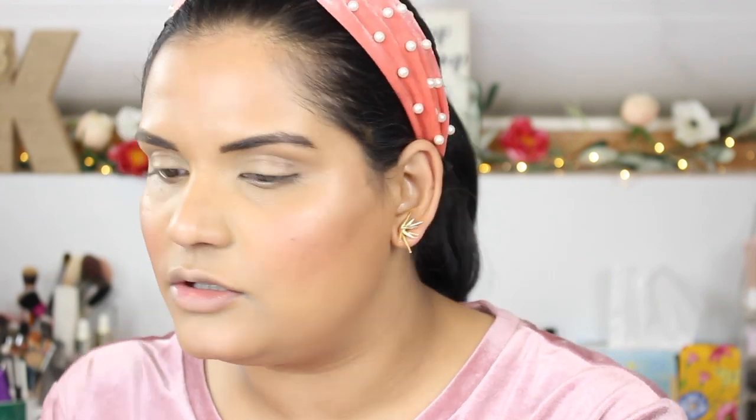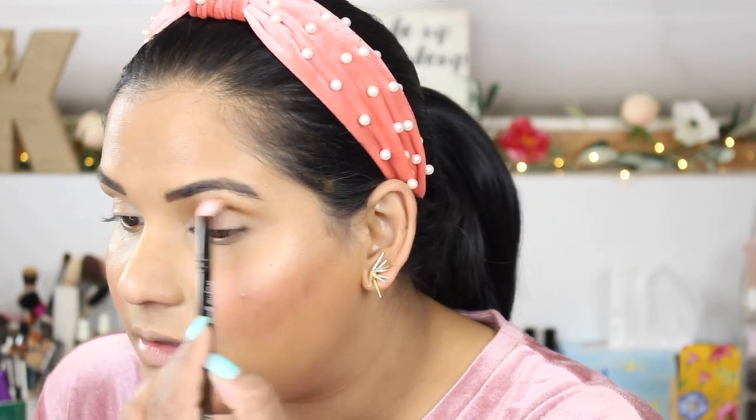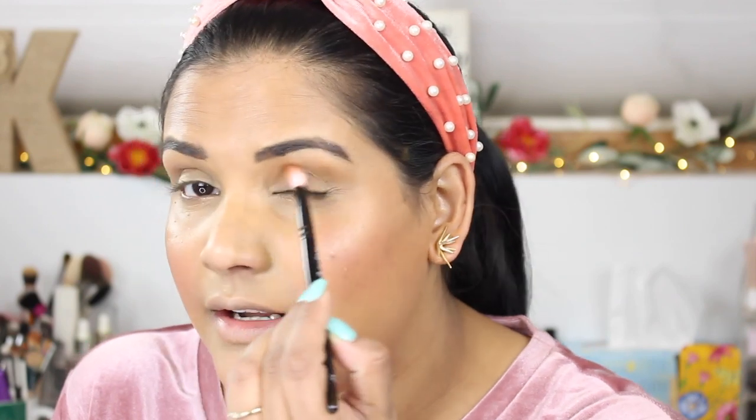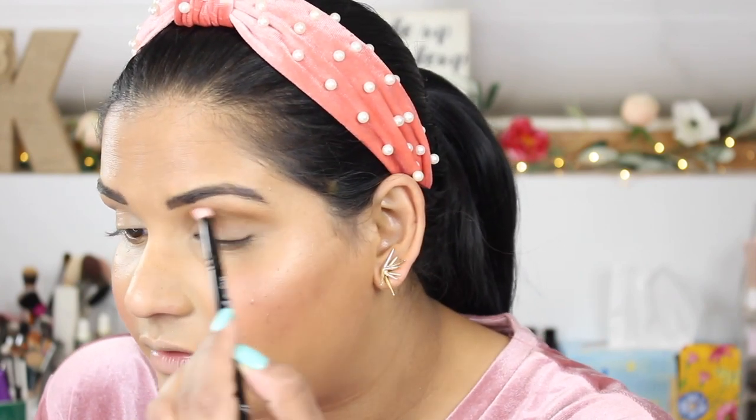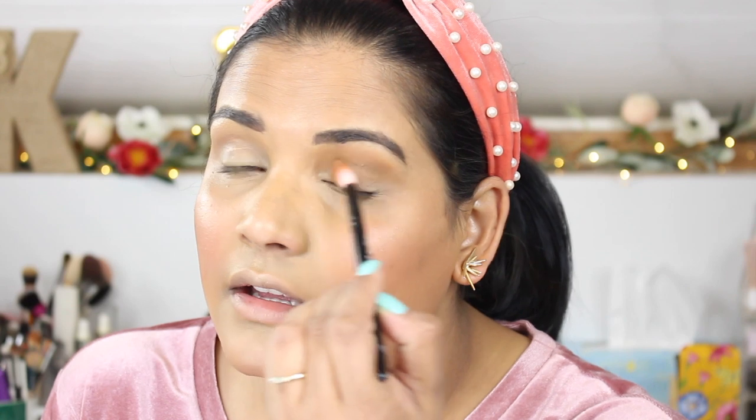I have my face done and I'm going in to do my eyes. I'm dipping into the mustard shade in this palette and going straight into my crease with a fluffy brush — this is the Wayne Goss number 17. I really like using my Wayne Goss and Sonia G brushes; it definitely makes a difference in how the eyeshadow applies.